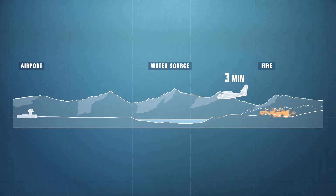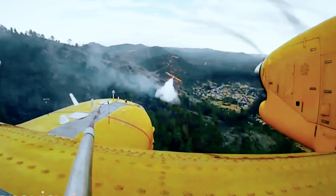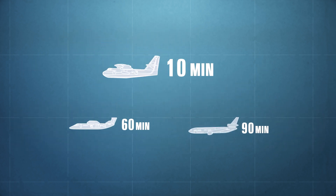The maneuverability of the Canadair allows it to attack the fire with high frequency. Depending on the local conditions, it can make a pass on a fire every 10 minutes, and often in fleet formation, while other competitors are constrained to more infrequent drops due to having to reload on larger distant bodies of water or at an airport.